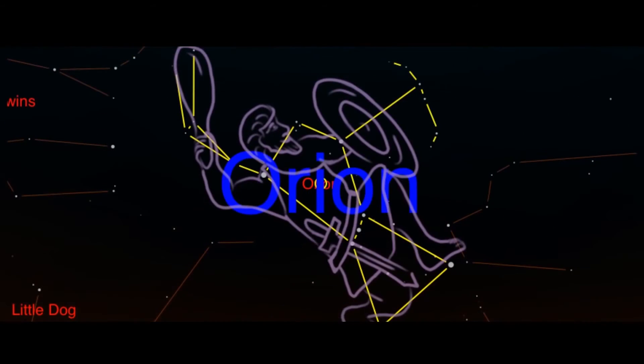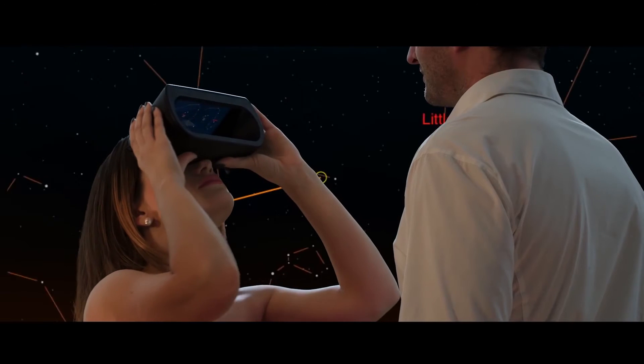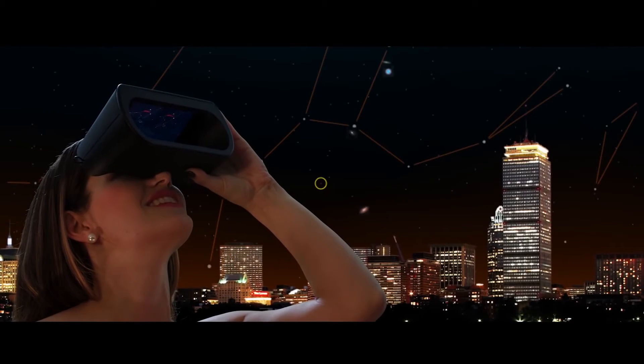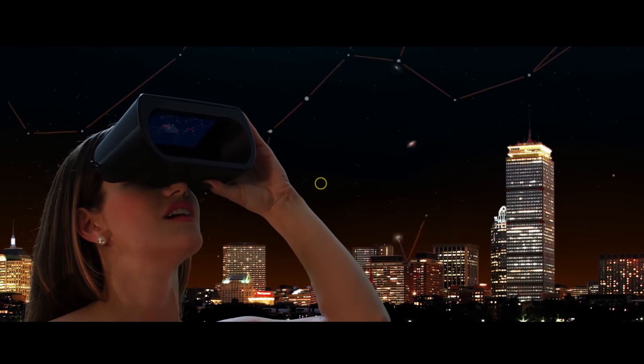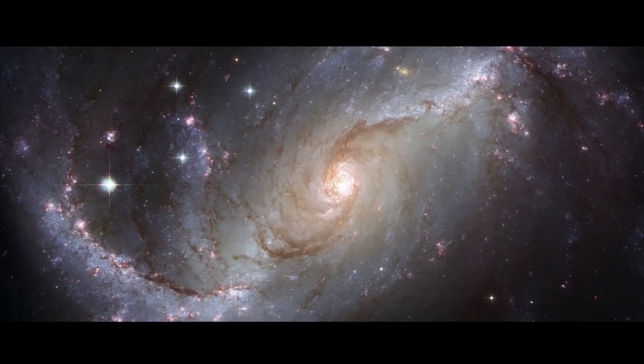With the Mythology mode, you'll learn about constellations and the ancient stories behind them. In 3D mode, you'll get a full perspective on how deep space is. And in Deep Sky mode, you'll get a wealth of information on different celestial bodies, with images from, among others, the Hubble Space Telescope.